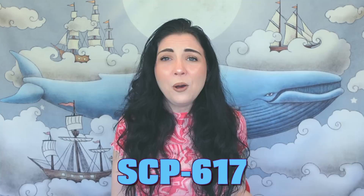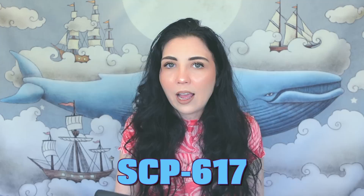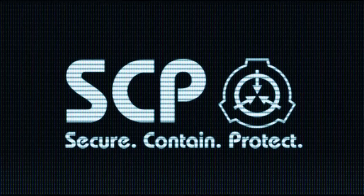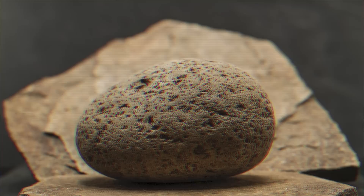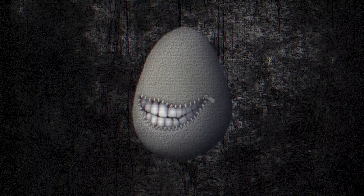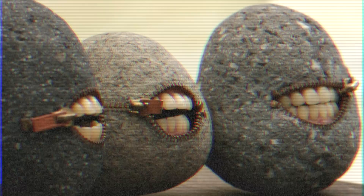Now let's get into the creepier stuff. I was able to find an SCP called 'Pet Rock,' and the code for this creature is SCP-617. The SCP Foundation is a fictional organization that investigates, captures, and contains paranormal phenomena — they basically analyze these creatures and write reports about them. Now, are they actually a fictional foundation, or could they be real? This pet rock SCP has the appearance of a large granite rock, except that it possesses a fully operational zipper in its side.